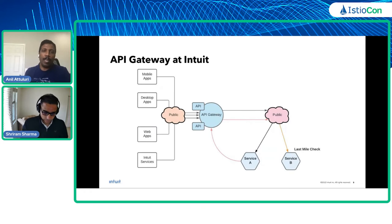When Intuit started its cloud and infrastructure journey back in 2015, we were looking for open source solutions but didn't find any that could support the scale and feature set we needed. So we went ahead and built our own API Gateway, which is shown in the center of this diagram.